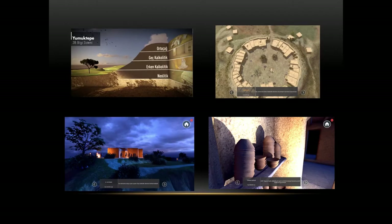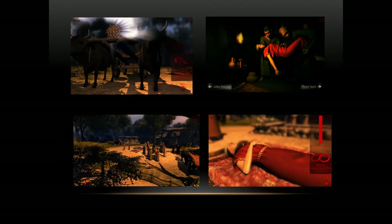The next site is Yumuktepe, which has 33 strata — we represent four of them. Each stratum can be visited, which helps students see change through time and is also useful for learning about stratigraphy. In each stratum you can turn around the village, enter a building, see what is inside, and get information about it. We also animated an Early Bronze Age funeral.